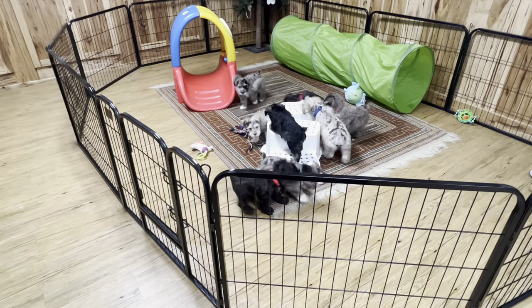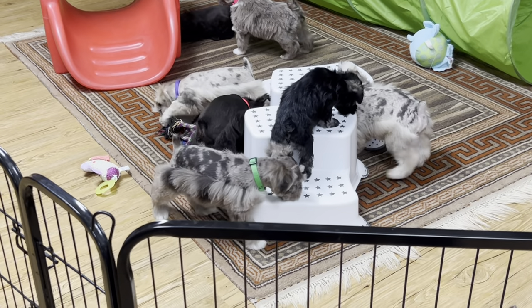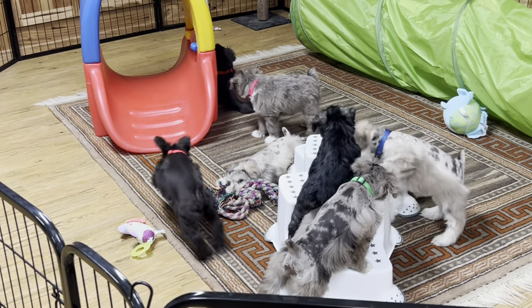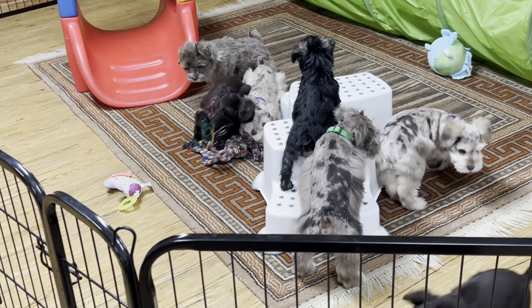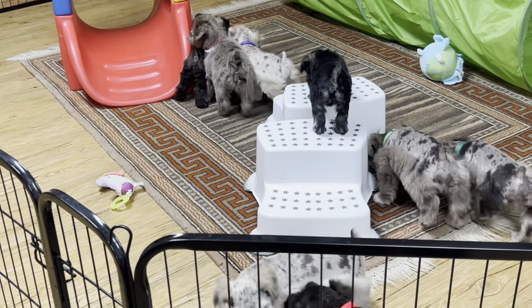Once they learn the stools — she's the first one to go up, that's the little salt and pepper — she's going up on the stool. I put them on the carpet so they wouldn't slide. Oh, that little chocolate one is trying to crawl underneath the tunnel. Now they're all going to inspect — she made it over the stool, whoop, that's a big step!